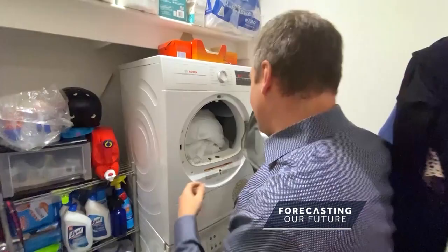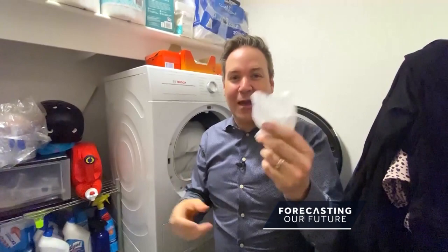First up: dryer sheets. Environmentalists say chemicals used to make them get released from the heat of the dryer, and those chemicals pollute the air we're breathing. But they're also wasting your money. I have a big family, we do a lot of laundry around here, and we use these dryer sheets — you probably do too. But here's the thing: after one use, they're done. Goodbye, you get to use it once.